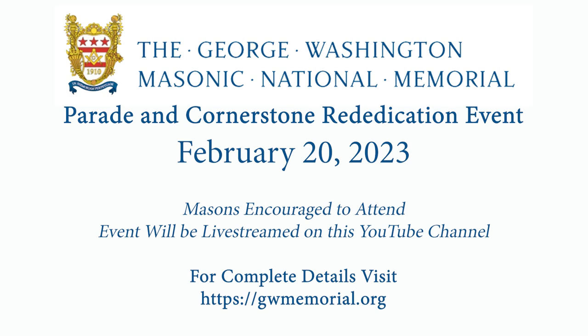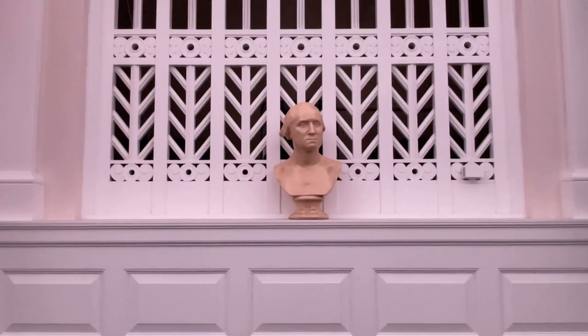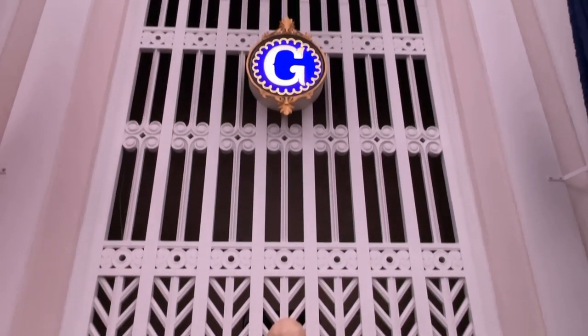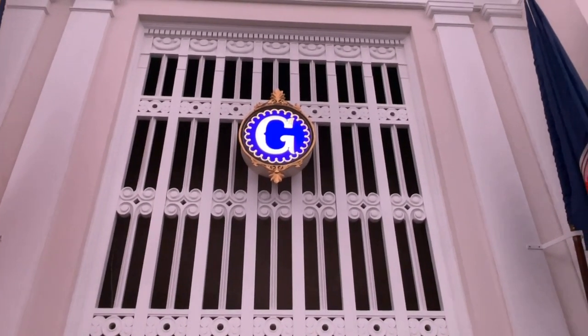We are going to live stream it right here, so if you can't get to the Washington D.C. area or make it to Alexandria, don't worry — you'll be able to watch the Parade and the Cornerstone Rededication right here on our YouTube channel, February 20th, 2023. In our next video we're going to get a look at the actual Alexandria Washington Lodge No. 22 Lodge Room and some of their most famous artifacts, and after that we'll talk to the brother in charge of the parade and rededication ceremony.